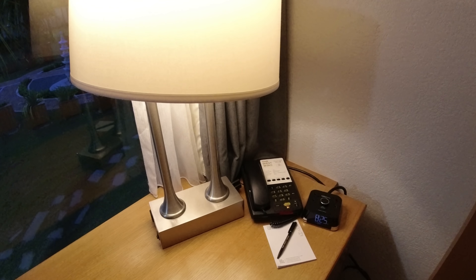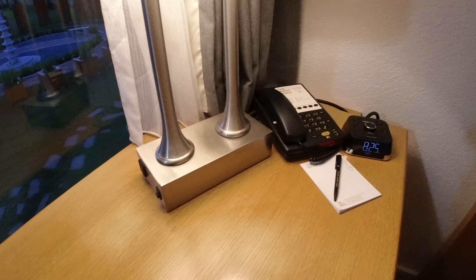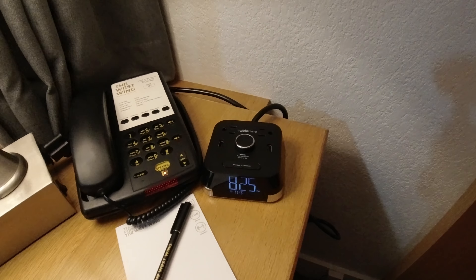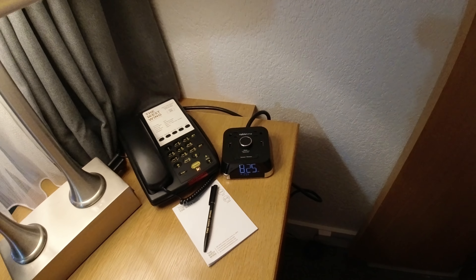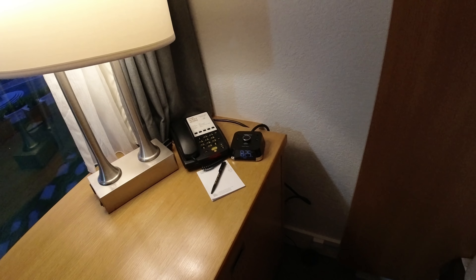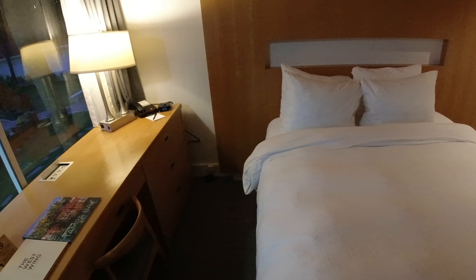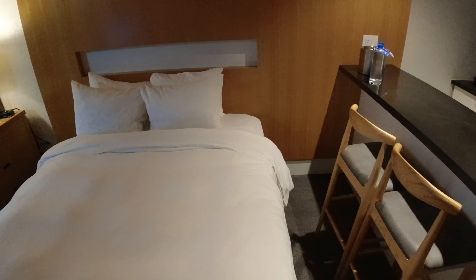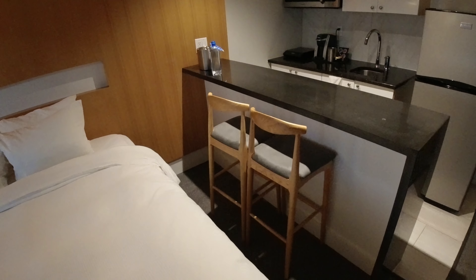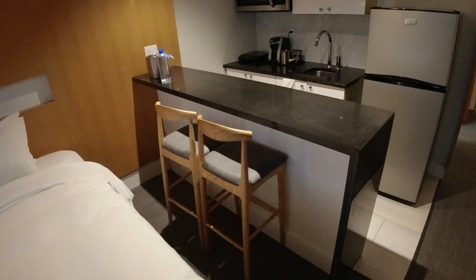Here on the desk you've got a telephone, a lamp with an outlet, and a clock radio with a couple of USB ports and outlets — which is important because you'll notice there is no nightstand on either side of the bed.